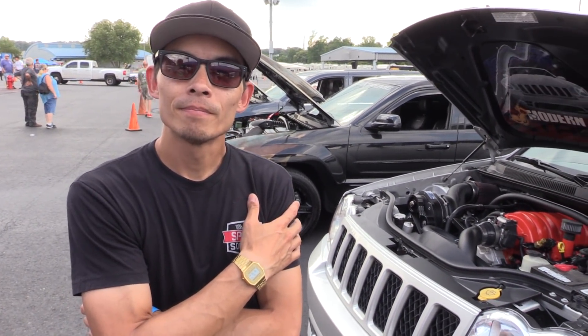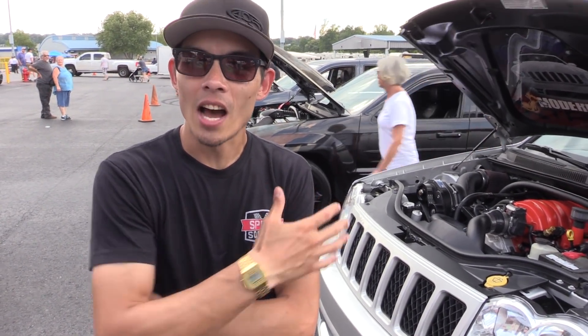Awesome, man. Well, good luck for the rest of the day. I appreciate you — fun watching you. Heck yeah, man. Looking forward to it, so good luck. Thank you very much, brother. Have a good one.